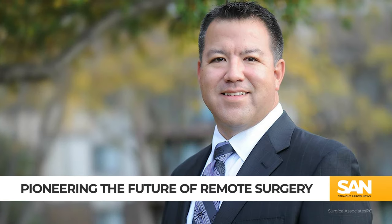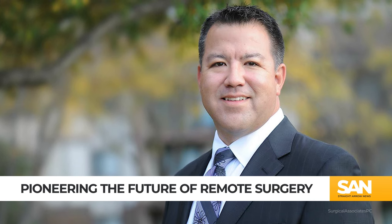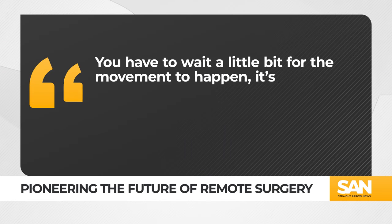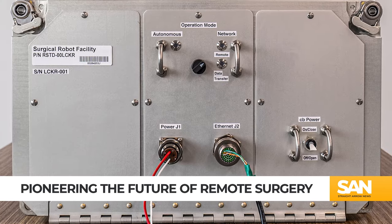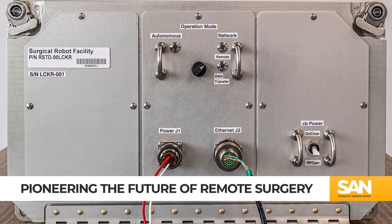A Nebraska-based colorectal surgeon was the first to take Mira's controls, saying: "You have to wait a little bit for the movement to happen. It's definitely slower than you're used to in the operating room."